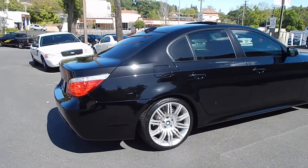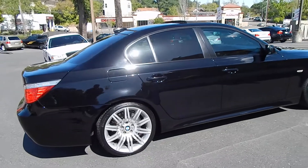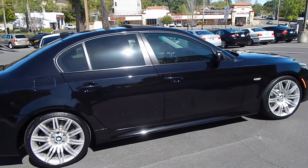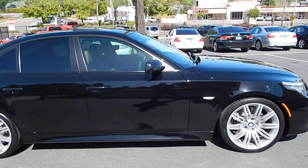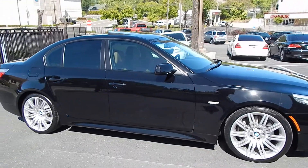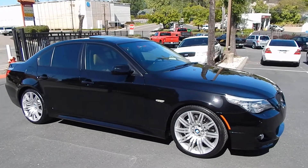Vehicle absolutely shines from the inside out. This car is a ton of fun to drive, a lot of power. Handles like an absolute dream.